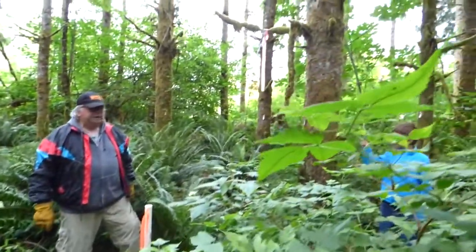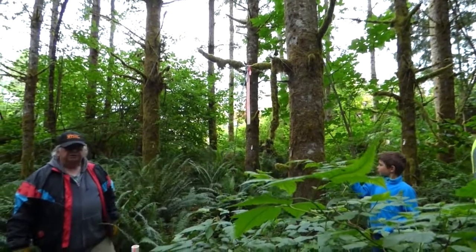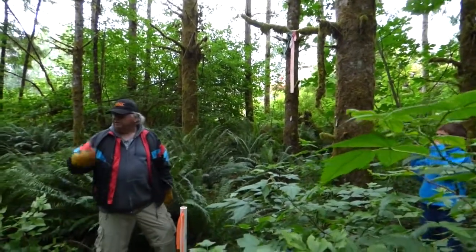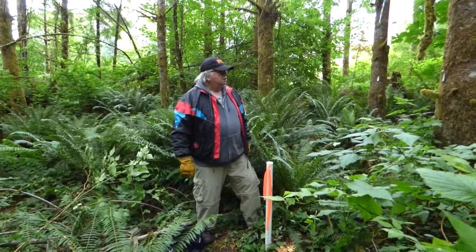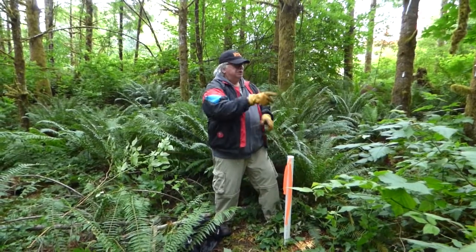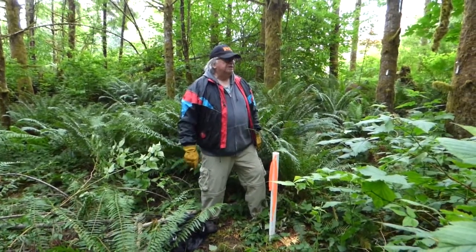The other indicator for finding the plot is the aluminum tree tags, and they're all facing the plot. In this case, there are about 11 trees that are within this 26-foot circle. We also measured the distance and azimuth to each of those trees, just to help find the trees.